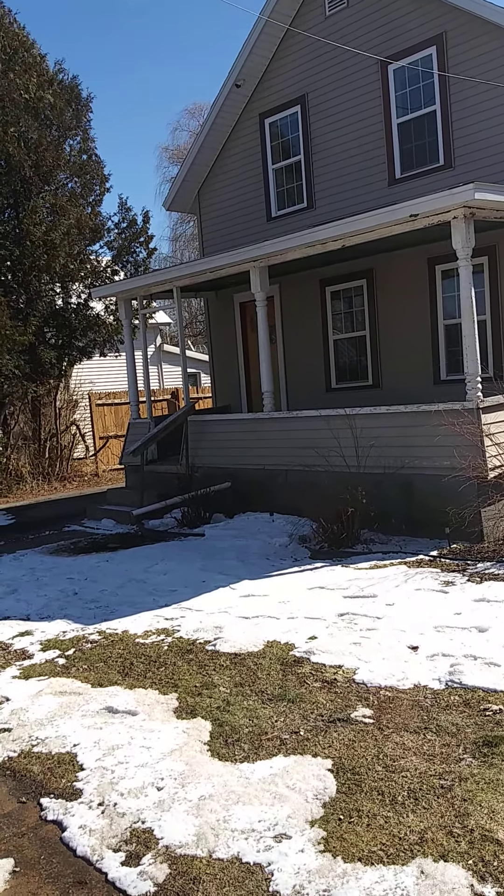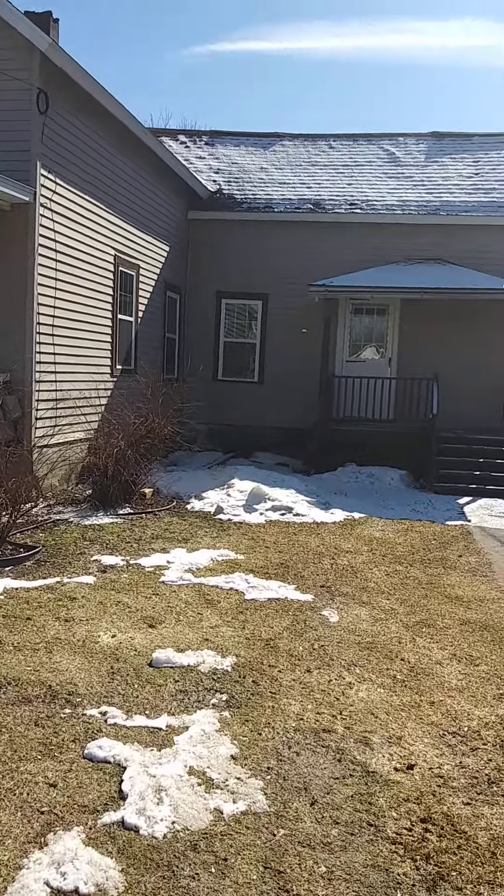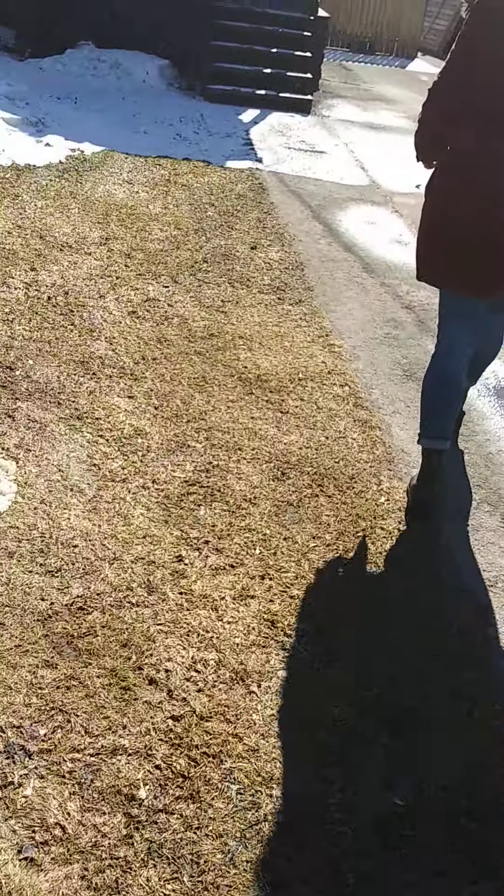They've been renting the house out since 2013. I love older homes as long as they're updated. Unless I wanted to live like a pioneer, which would be kind of cool.